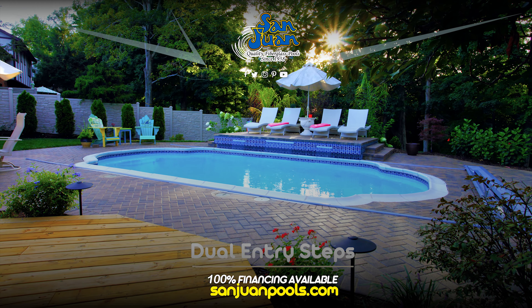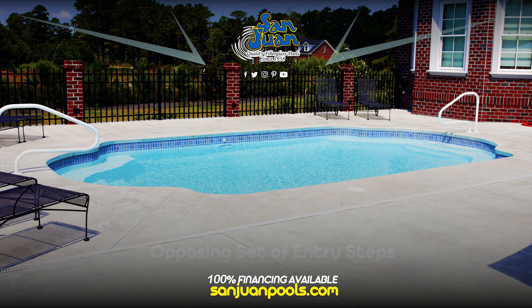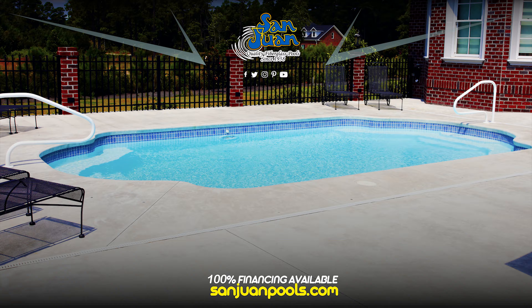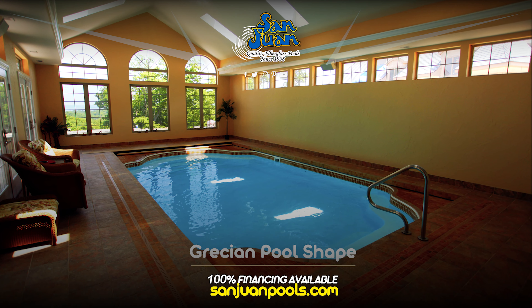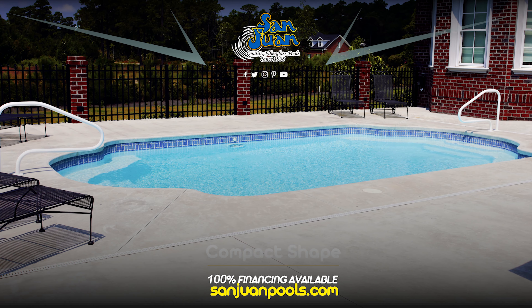Weekends, weeknights, it doesn't really matter. What does matter is soaking up quality time poolside and giving your mind the space it needs to calm and recollect. We believe that the Vegas Fiberglass Pool is a perfect pool designed for your regular breakaway from the hustle and bustle.